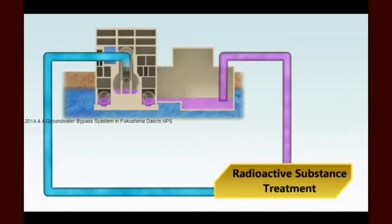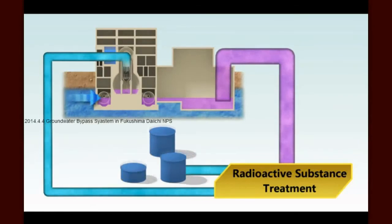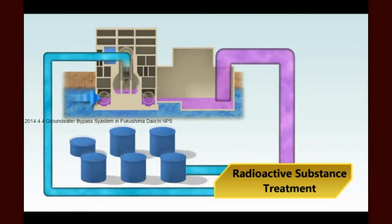Today, some 400 tons of groundwater flows into the site buildings every day and becomes contaminated. As this contaminated water accumulates and must be stored on the site, the challenge of cleaning and managing the water grows significantly.